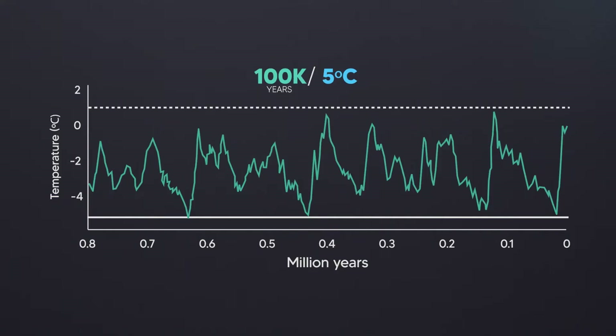Each cycle is roughly 100,000 years long, and the average temperature difference between the glacial periods — the cold ones — and the interglacial periods — the hot ones — is roughly 5 degrees.